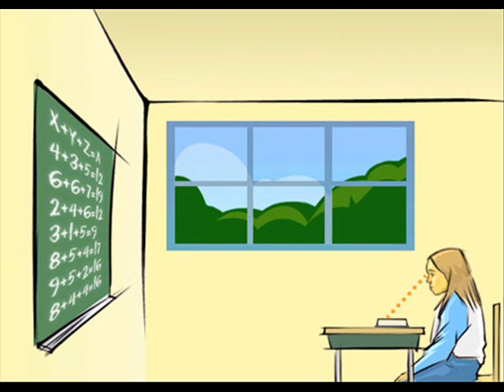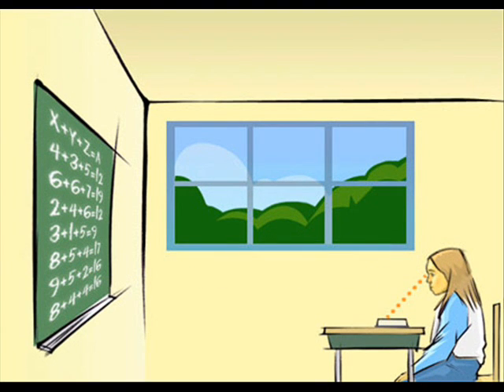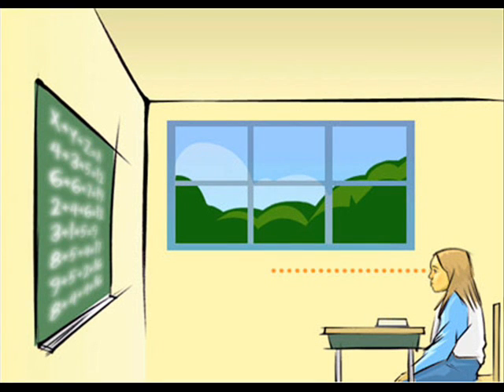Nearsightedness is caused by focusing on close-up objects, such as a book or a computer, for long periods of time. Prolonged close work is unnatural and stressful. The eyes get stuck in the close-up focus position and can focus only at shorter and shorter distances.